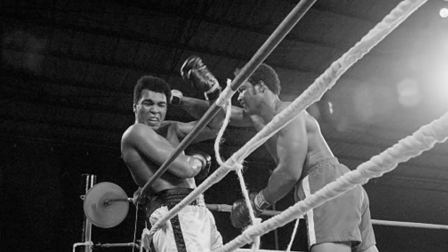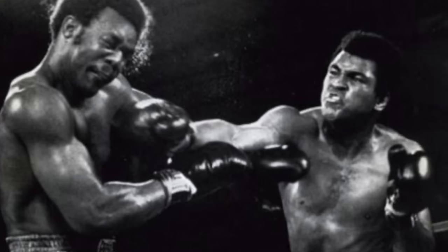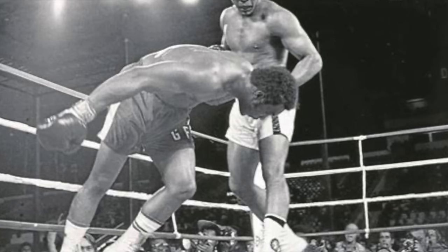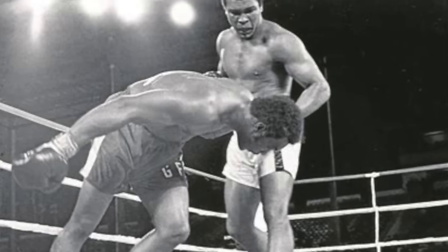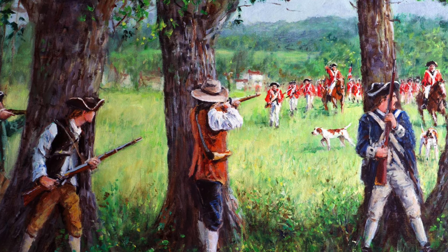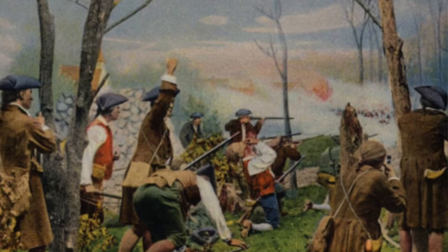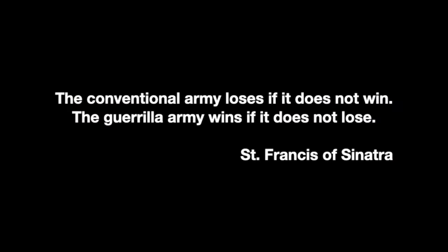Muhammad Ali, despite having a small reach advantage, used this strategy very effectively against George Foreman in '74 with his now infamous rope-a-dope tactic. The shorter weaker strategy was also used rather effectively by a handful of upstart English colonists who rebelled against their lawful king and eventually defeated the greatest army of the time — maybe you heard about that one.